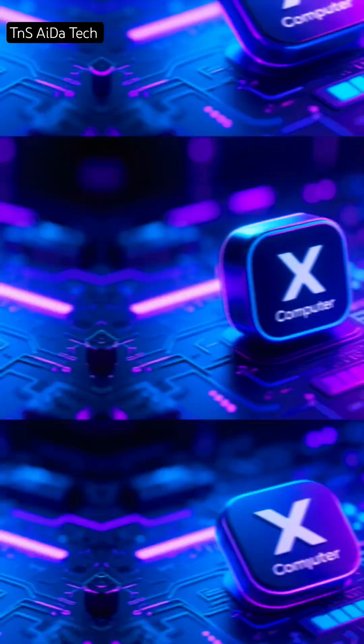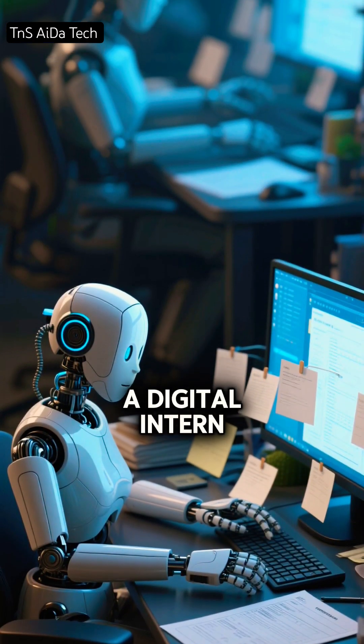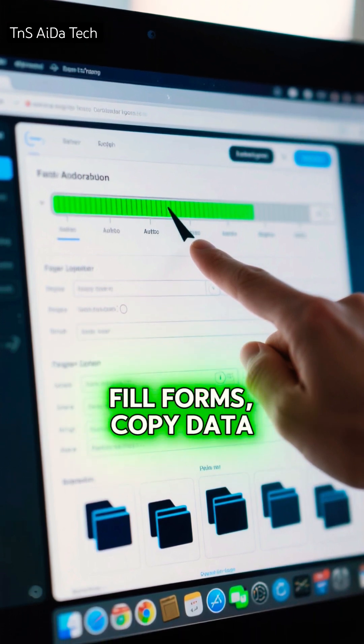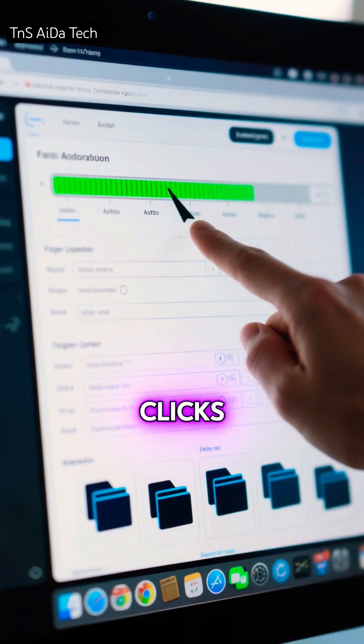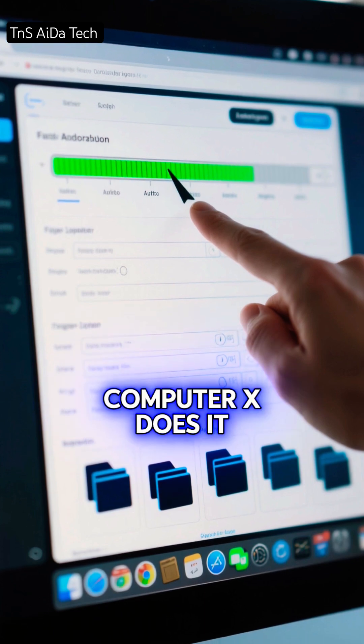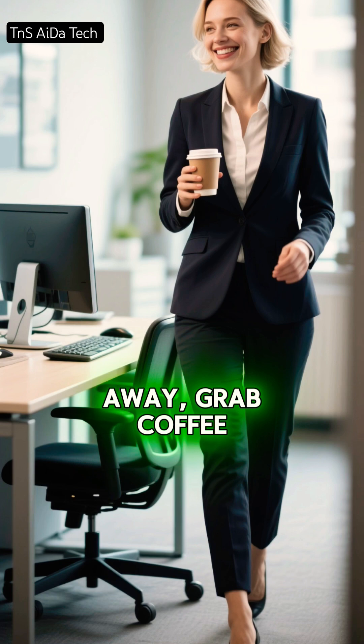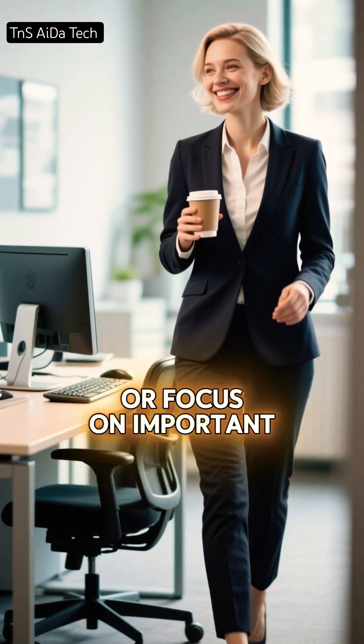Then comes Computer X. This tool works like a digital intern inside your computer. If you need to upload files, fill forms, copy data, or repeat the same clicks again and again, Computer X does it for you. Automatically. While it works, you're free to step away, grab coffee, or focus on important thinking.